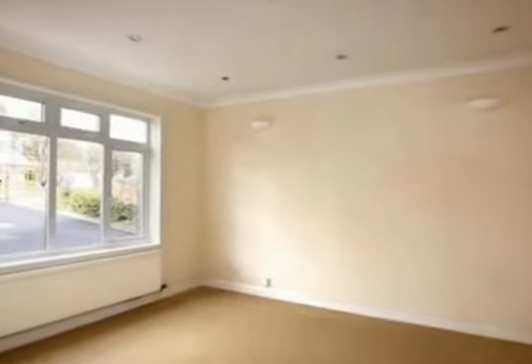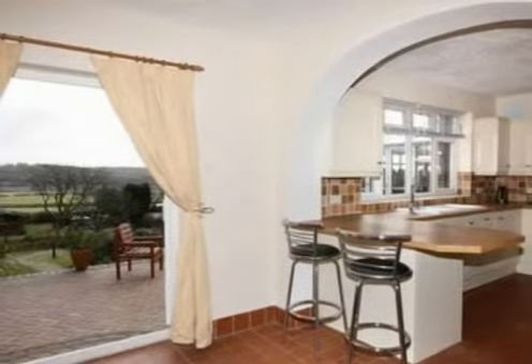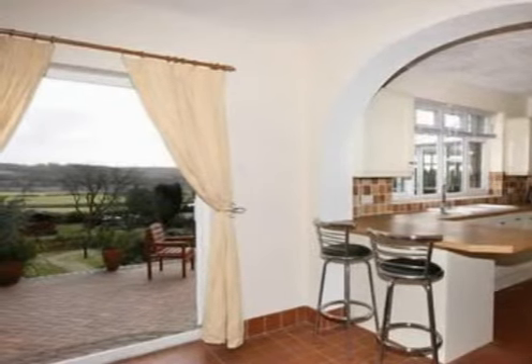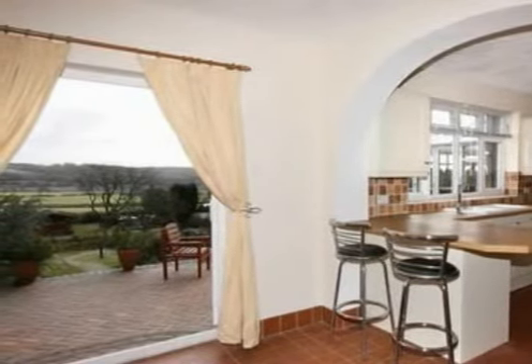The family kitchen breakfast room benefits from a range of wall and base units with space for a breakfast table, with views over the pleasant rear garden, with access off to the cloakroom.